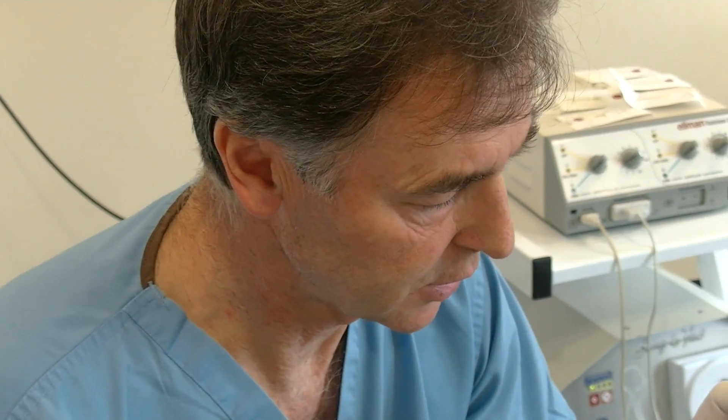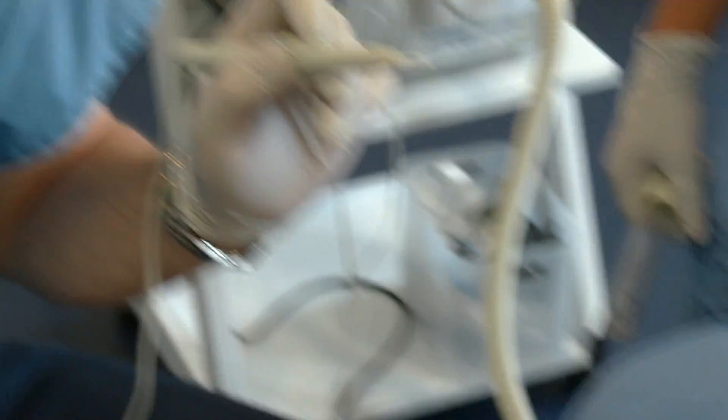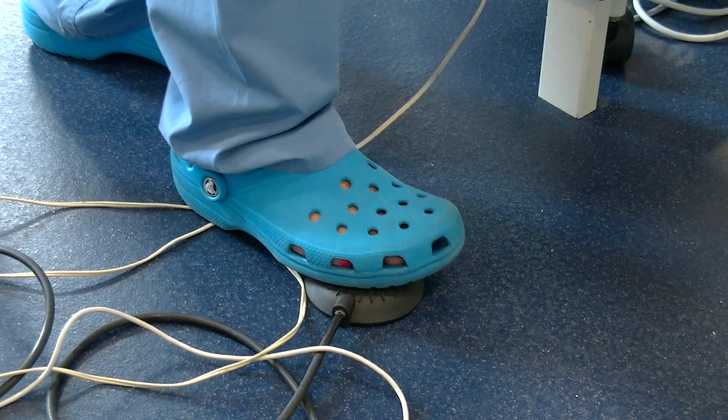So Hayley, this is what we're going to use. This is an electrical scalpel. It's very small and we're literally just going to brush away the moles layer by layer. Okay, we'll make a start.